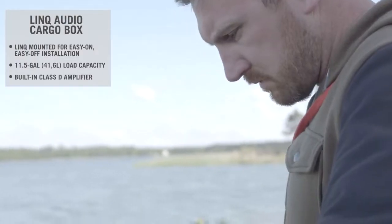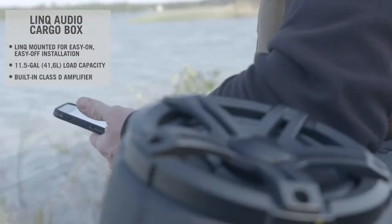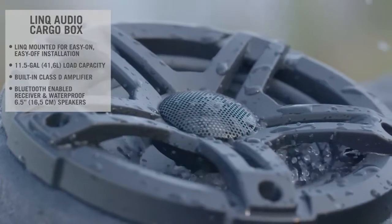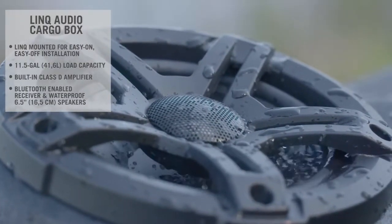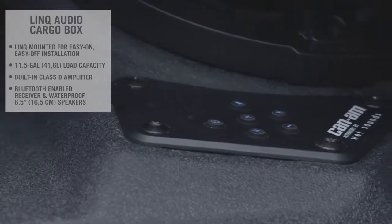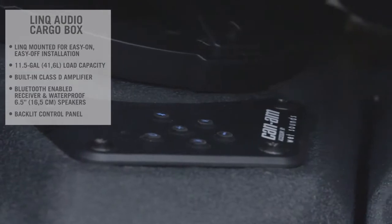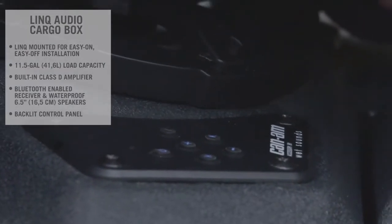Plus, there's no need to worry about damage due to rain or dust, since the Bluetooth-enabled receiver and waterproof 6.5-inch speakers are smartly concealed and integrated in the cover. Darkness will not be an issue either, thanks to the Audio Cargo Box's backlit control panel that makes it perfect for night riding.